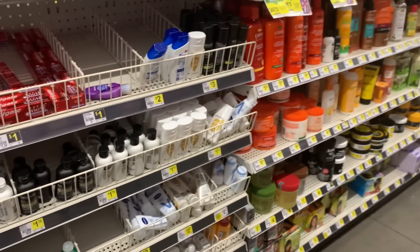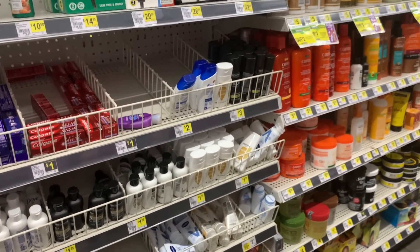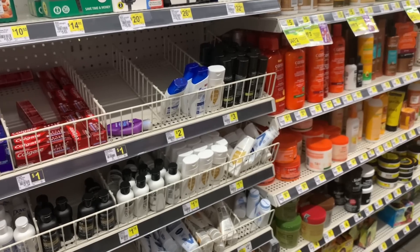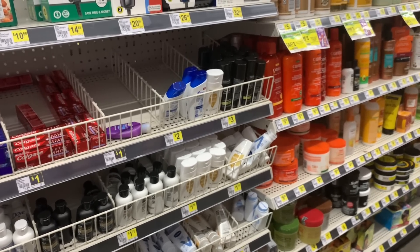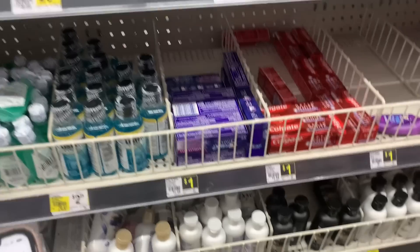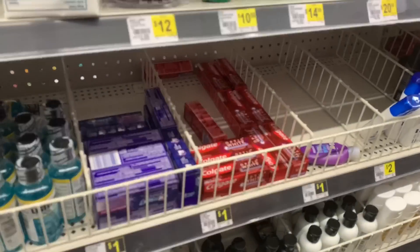We are going to attempt to do the $7 off of $30 P&G products deal. You get a $7 off coupon when you buy $30 worth of P&G products. I'm going to show you the coupon — just follow the deals.